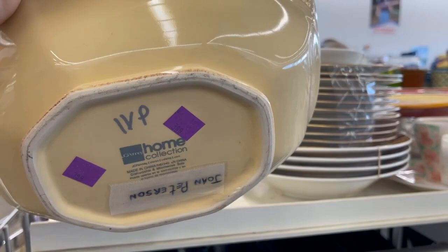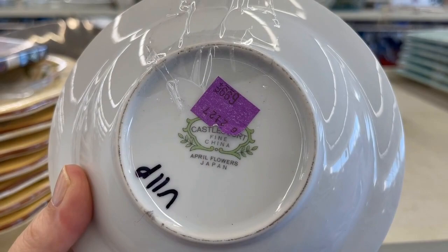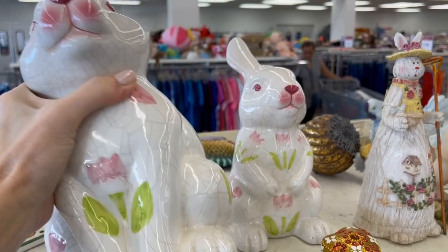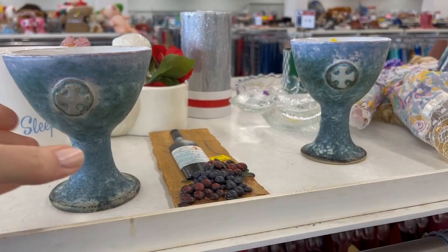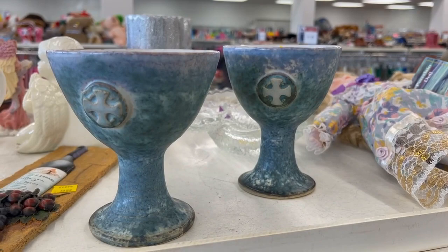These small rimmed bowls would be great for fruit — maybe a peach cobbler dessert. It's the Castleton Court, made in Japan. The bunnies are great — it's never too early to shop for Easter. It looks like they're pricing it at half of the retail price. The chalices look to be pottery, maybe handmade — lovely. Wouldn't that be nice just to display, or you could even donate them to your church.